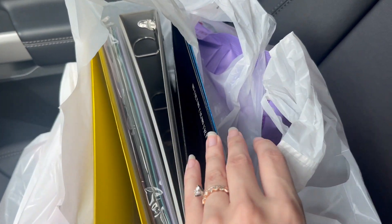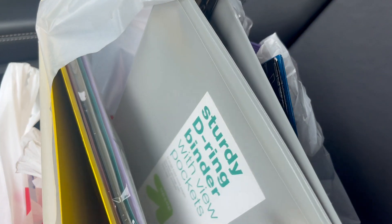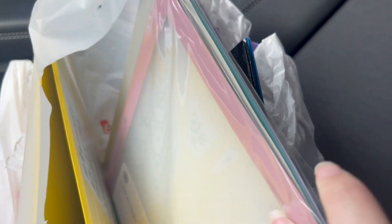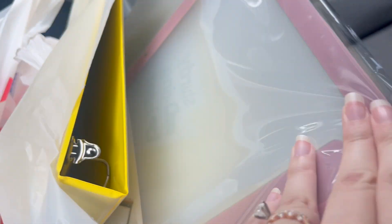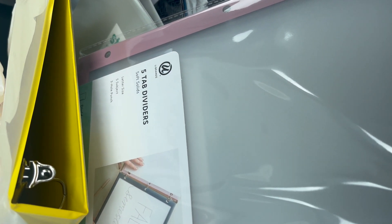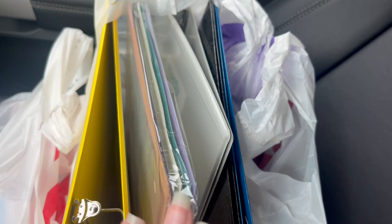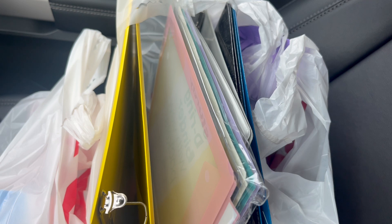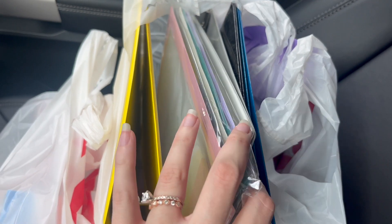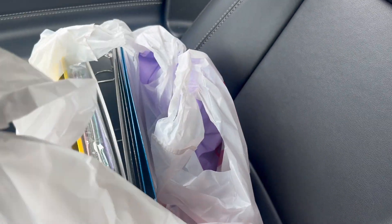I got two folders — a black one and a blue one — a gray one-inch binder, some tab dividers (the U Brand ones — I already have a set of these), and a yellow binder. I needed a couple more binders because of how I'm setting up my copies for my sub and for maternity leave so I have easy access to organize what I need.